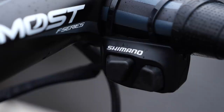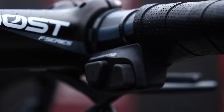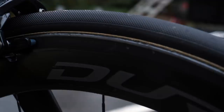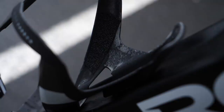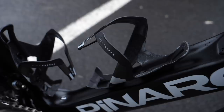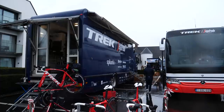Gianni has also opted for shifters on the tops of his bars — a smart choice on the cobbles, where it can be hard to change gear. Being able to simply flick down with your thumb is so handy. Ineos are using Continental tires this year, and Gianni has gone for 25mm width, different from the 28mm we've seen mostly from other riders today. The mechanics have done a great job on the Elite bottle cages — they've glued a thin bit of sandpaper on the cages so riders don't lose their bidons, which is a clever little hack.